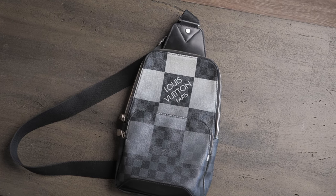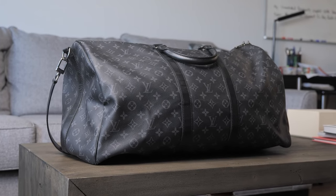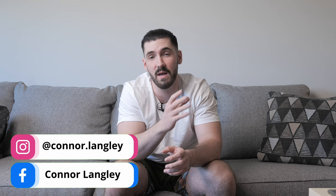So let me know what you guys think of my picks. The sling bag is going to be more used as an accessory, the backpack is very spacious and holds everything for a full day, and the Keepall is great when you're away for multiple days and need to bring a few outfits and accessories. If you have different picks, leave them in the comments. If you're looking to purchase any of these, feel free to reach out on Instagram or Facebook at Connor Langley. Thanks so much for watching and I'll see you in the next video.